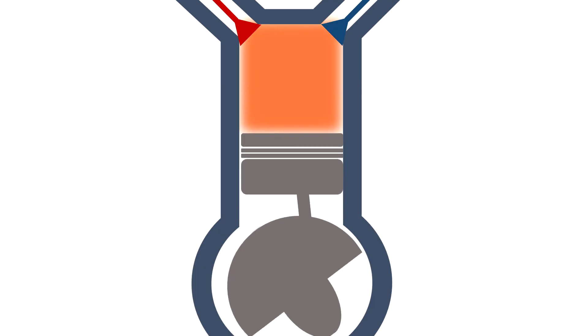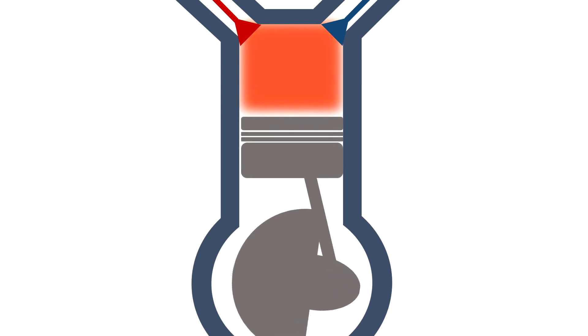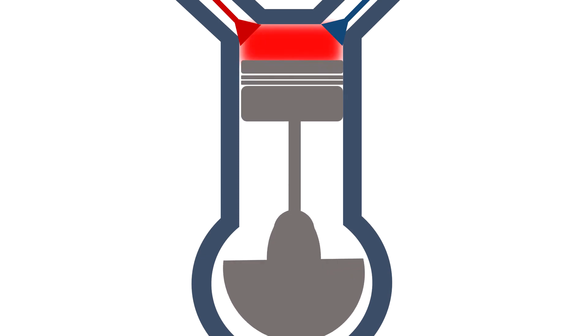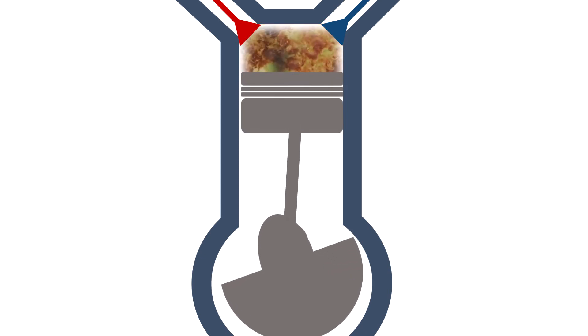That's right — temperature rises because of the compression. It's by using this effect that diesel engines work. The fuel-air mixture is compressed, increasing the temperature so much that the mixture ignites itself.